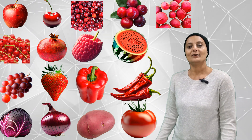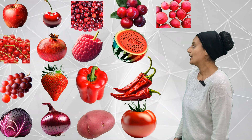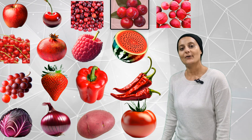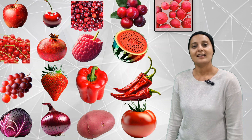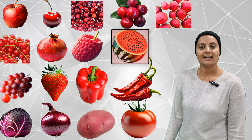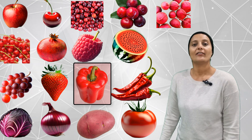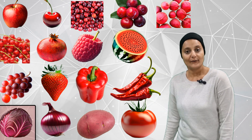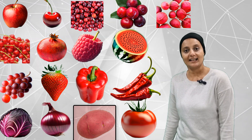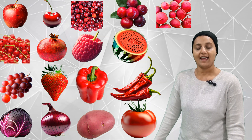How many red fruits and veggies can you count this time? One, two, three, four, five, six, seven, eight, nine, ten, eleven, twelve, thirteen, fourteen, fifteen, sixteen, seventeen. Seventeen red fruits and veggies.